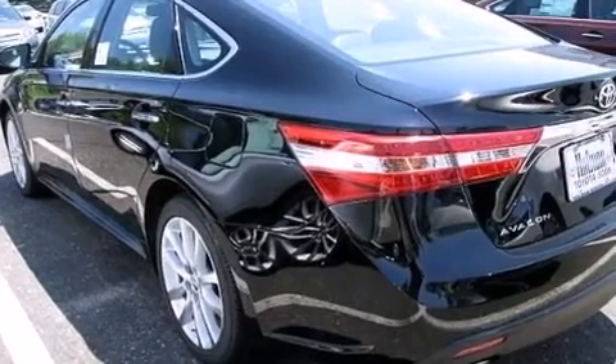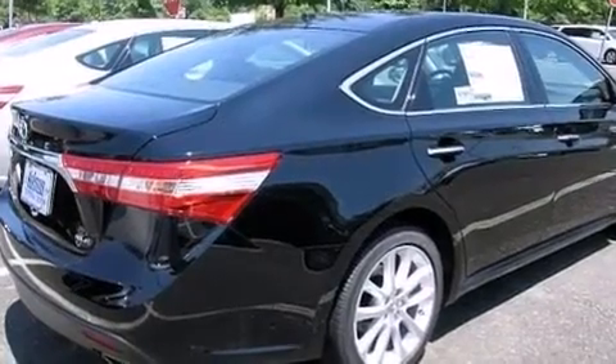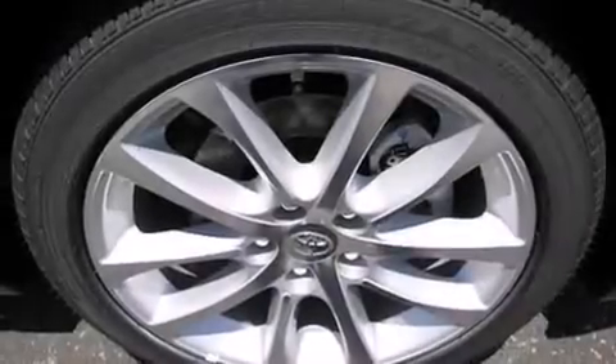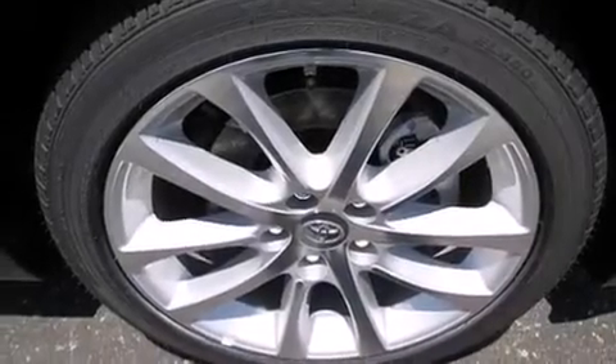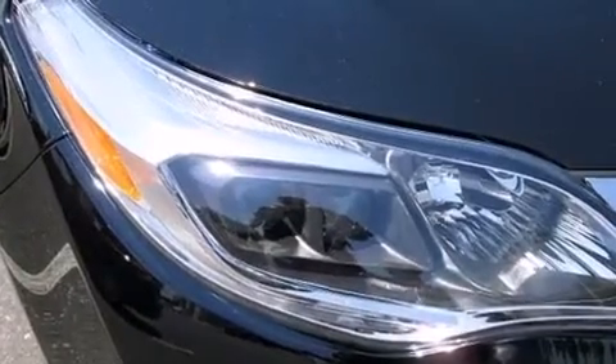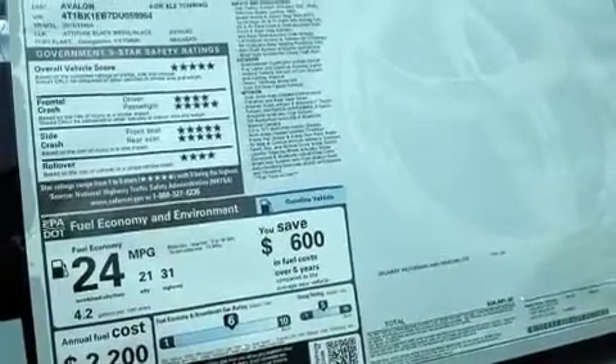Its top features include a navigation system, a rear-view camera, keyless ignition, a sunroof, an iPod-ready stereo system so you can take your music with you, commercial-free satellite radio, traction control and stability control systems, aluminum wheels, and a tire pressure monitoring system.